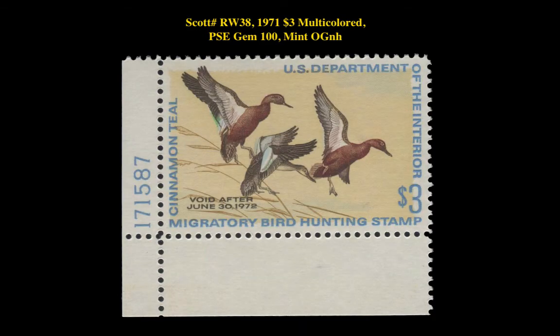The first stamp is a Scott RW-38 1971 $3 Multicolored, PSA Gem 100 Mint Original Gum Never Hinged. This Federal Hunting Permit stamp is currently for sale on a marketplace at $250.